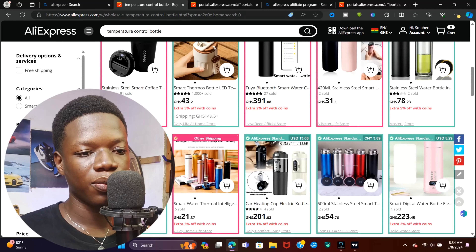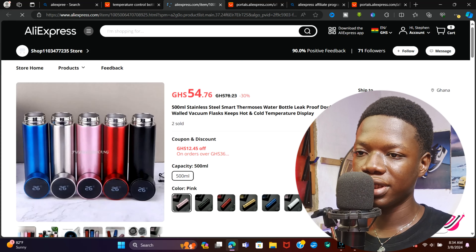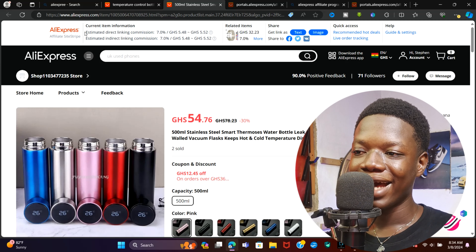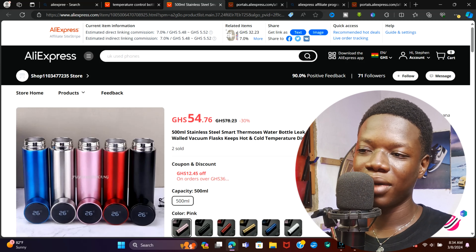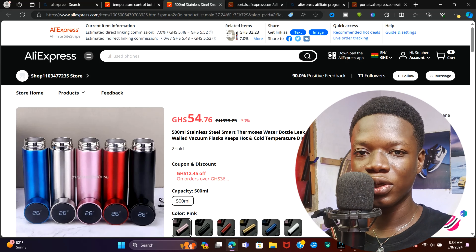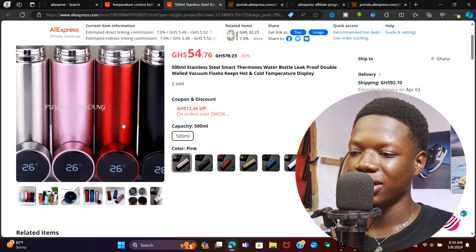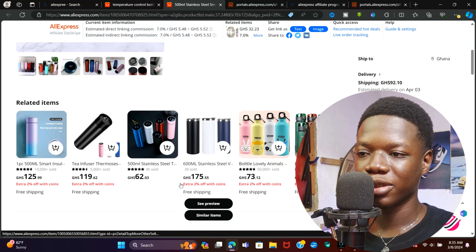Go ahead and find the exact same thing you saw on TikTok on AliExpress, or something even better. Click on the product and it will bring you to its page. If it is available for you to earn a commission, you'll see 'Current Item Info.' In this case it says the estimated direct linking commission is seven percent — not huge, but if lots of people buy using our strategy, you're going to earn a lot.